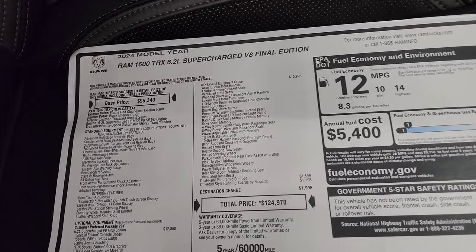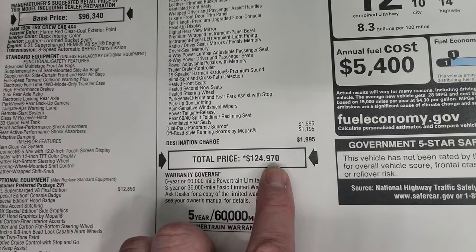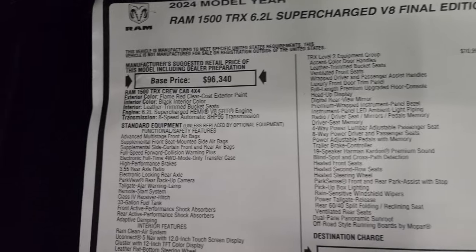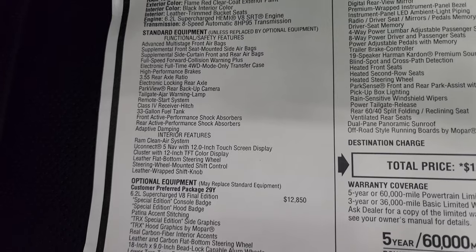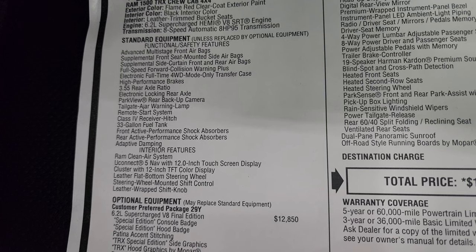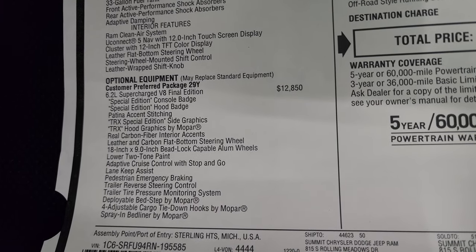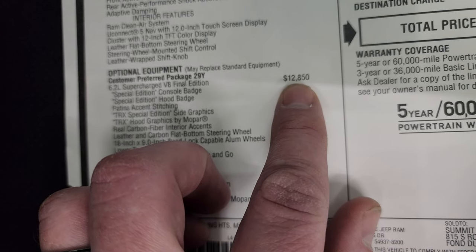This is the most expensive truck I have ever videoed — $124,970 bucks. A 2024 Ram 1500 TRX 6.2 liter supercharged Final Edition. There is your standard equipment: 3.55 gears, electronic locking rear axle, 33-gallon fuel tank — everything is standard equipment there. The preferred 29Y package is your Final Edition, which is a $12,850 option.